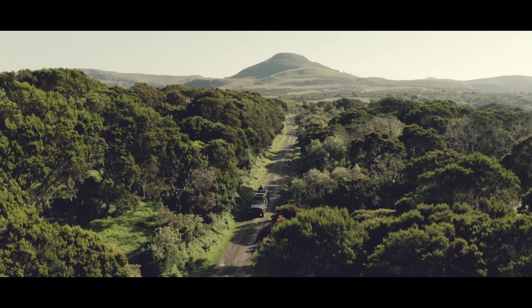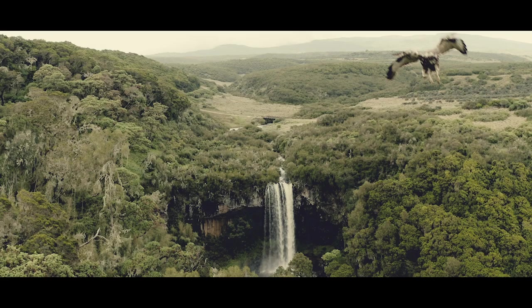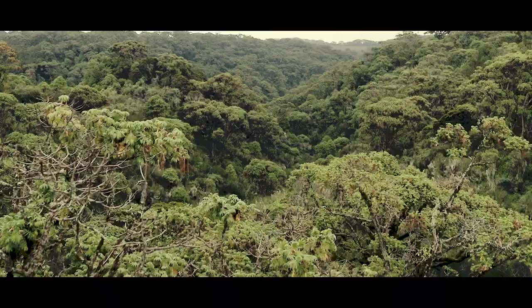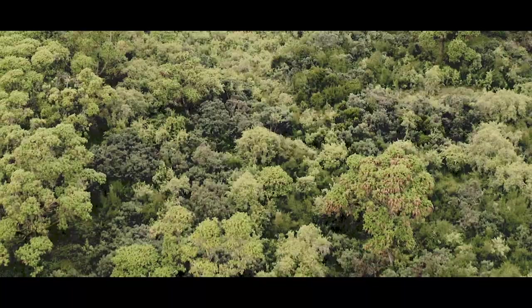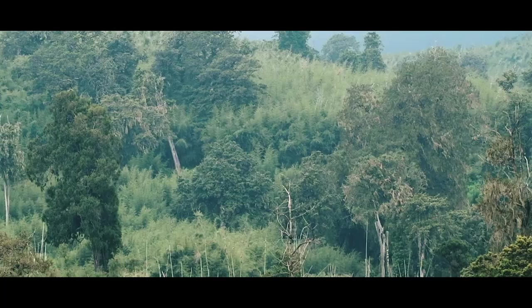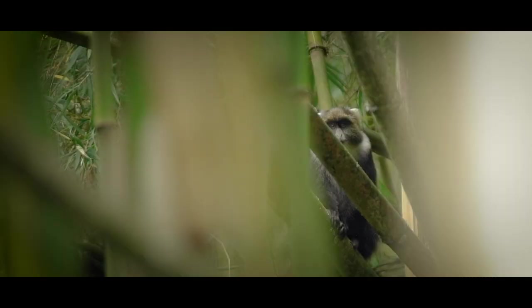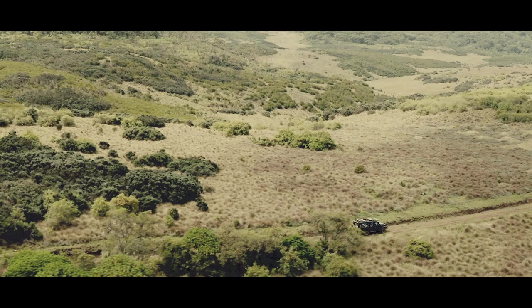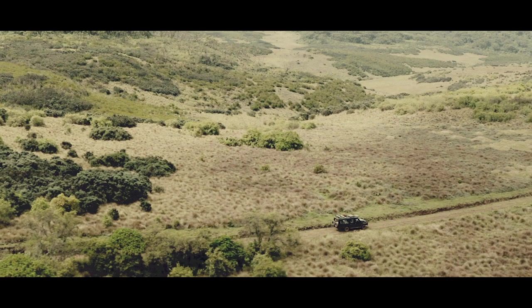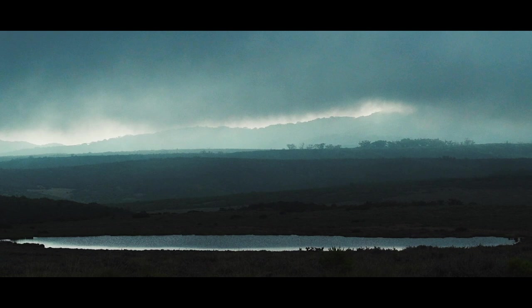This is Aberdare National Park, a protected area of the Aberdare mountains ranging from 2000 to 4000 metres above sea level. Dense montane forest engulfs the lower slopes, but as the altitude increases the landscape gives way to a vast belt of impenetrable bamboo forests. As we continue to rise, the landscape begins to open up into misty open moorland.